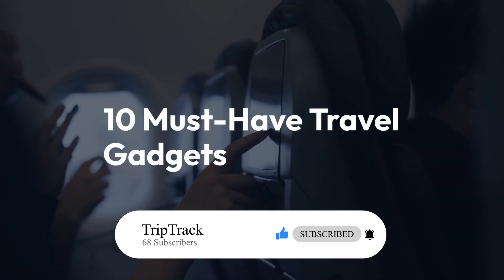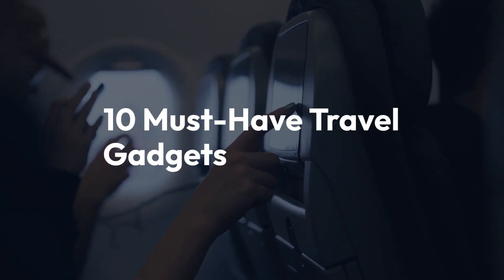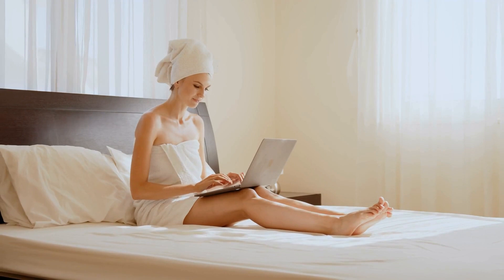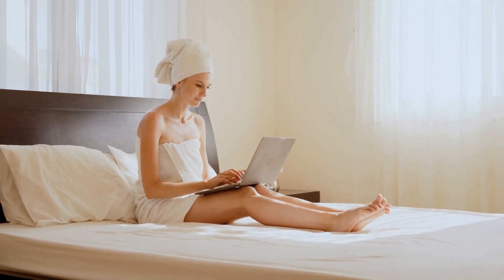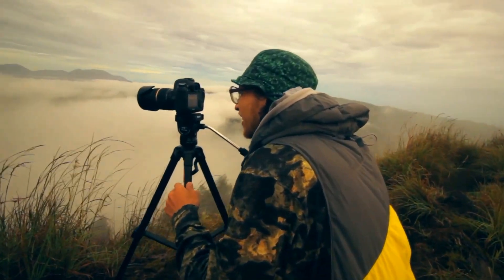In this video, we'll explore 10 must-have travel gadgets that will help make your trips stress-free and more enjoyable. Whether you're heading on a long-haul flight, exploring a new city, or simply looking to stay organized on the go, these gadgets are designed to enhance your travel experience.